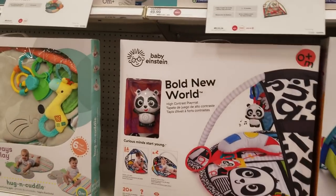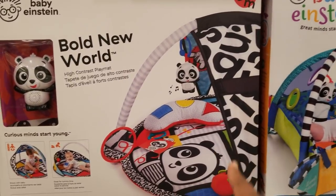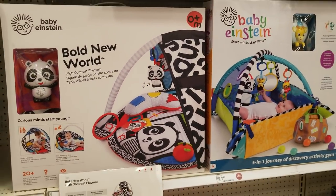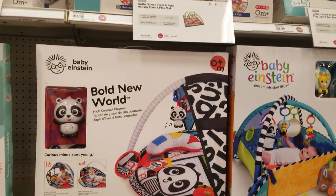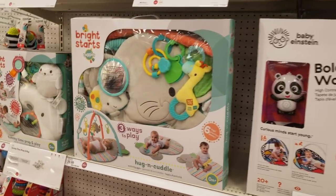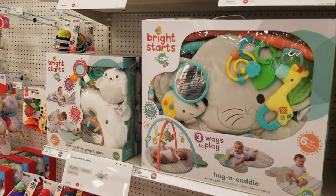They come in different colors, and I actually recommend getting something black and white, because it's said that black and white really stimulates their eyes and helps them see and differentiate faster. You can pick whichever suits you.